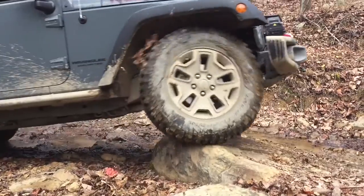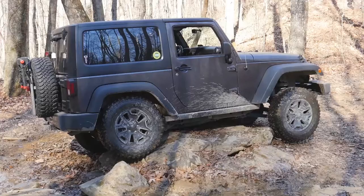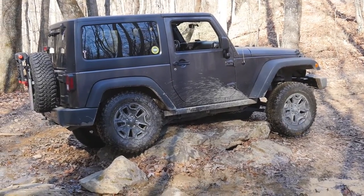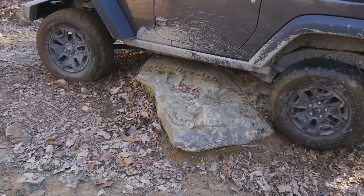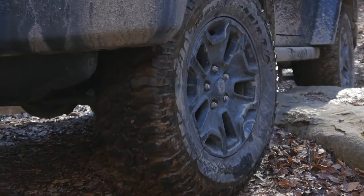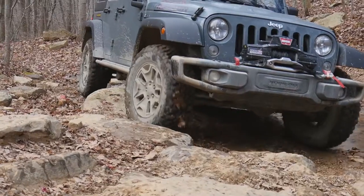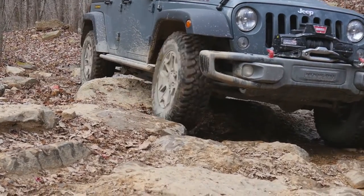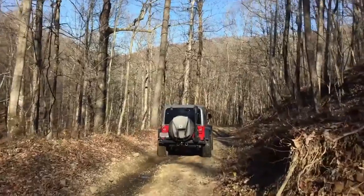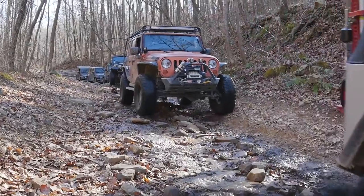Another reason drivers get stuck is that they attempt to drive over something taller than their ground clearance. If you straddle the obstacle, you may high-center, making it difficult to get unstuck if the obstacle is wedged under your vehicle. One way to compensate for a lack of ground clearance is to line up the tires on one side of your vehicle to drive over the obstacle. This will lift the side of your vehicle and increase your ground clearance. Obviously, you don't want to get too high or you could tip over. Using these techniques can help prevent you from getting stuck. Go forth and have fun.